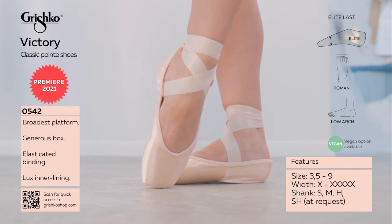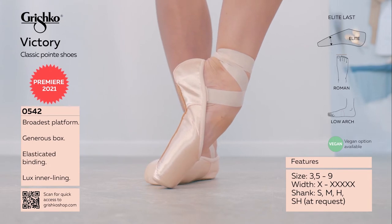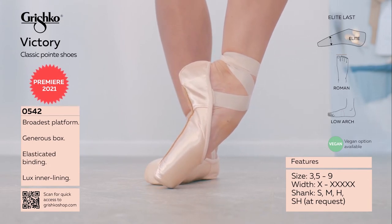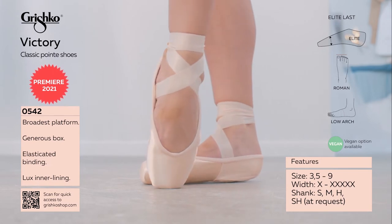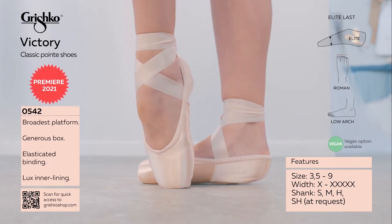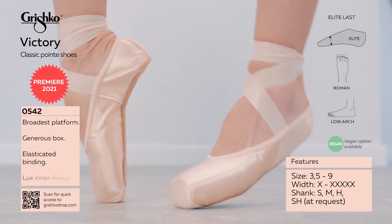Lower cut heel and sides that show off the dancer's foot. Microfiber counter heel prevents the heel from slipping off the dancer's foot. Double upper satin in the heel provides a smooth appearance and pliant feel.